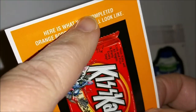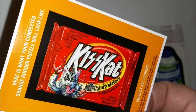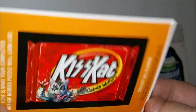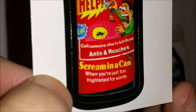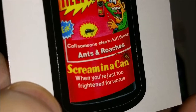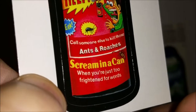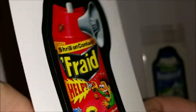This card shows what the completed orange border puzzle will look like — oh my gosh, there are three puzzles! Because that other one we looked at was for Ditz Crackers with maybe a red border. 'Shrill on Contact Frayed — call someone else to kill those ants and roaches. Scream in a can when you're just too frightened for words — it just screams for you.'